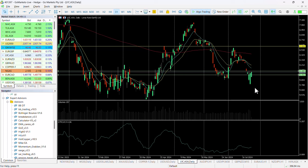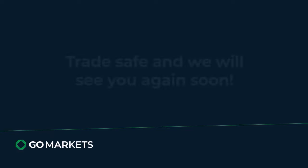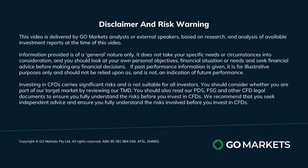Should this occur, one which we will consider to be a higher risk, but nevertheless from a technical point of view, the reversal could be on. Trade safe and see you again soon. Bye-bye for now.